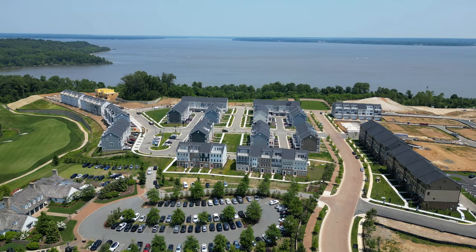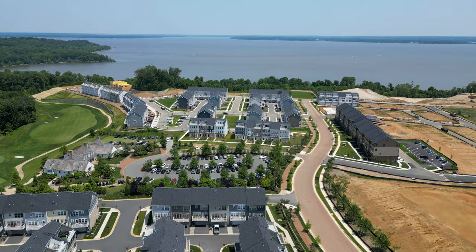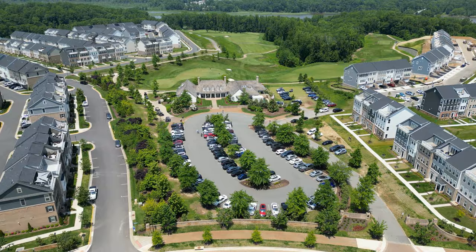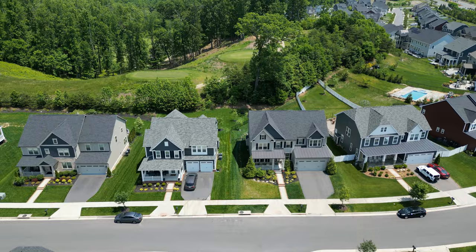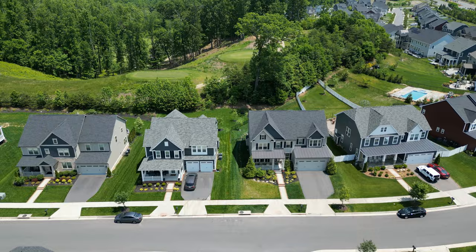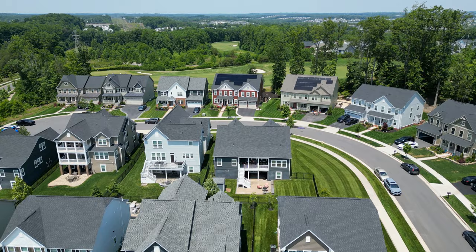Potomac Shores features four style homes: townhomes, condos, single family, and villas. One of the best parts is a Jack Nicklaus signature 18-hole golf course and an 8,000 square foot clubhouse. The homes here are absolutely stunning and they still have new construction being built as we speak. If you're looking for one of the most up-and-coming communities in the whole Northern Virginia region, you definitely need to check out Potomac Shores. It is absolutely breathtaking.